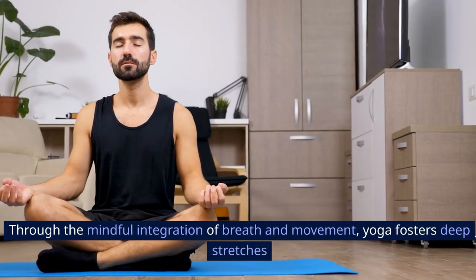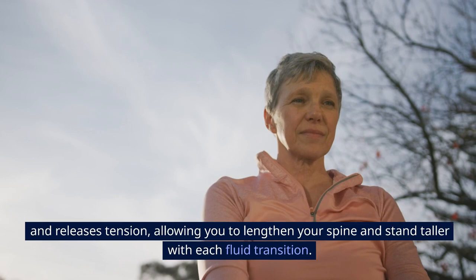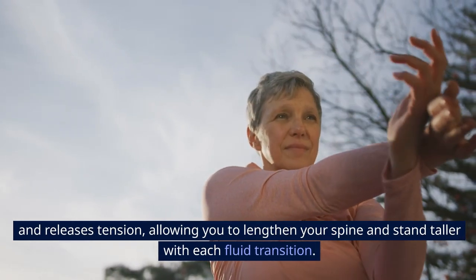Through the mindful integration of breath and movement, yoga fosters deep stretches and releases tension, allowing you to lengthen your spine and stand taller with each fluid transition.